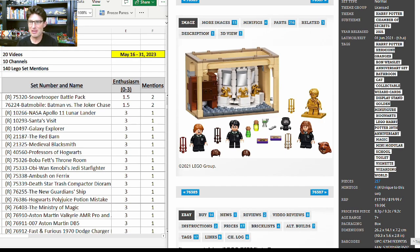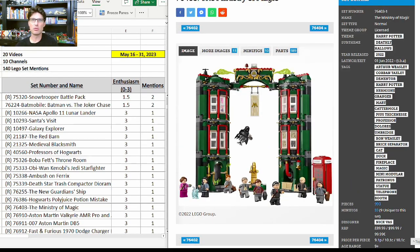76386, Hogwarts Polyjuice Potion Mistake — good to see this set getting another mention. People cooled off because it's been readily available almost everywhere for $16, but it's a lot for that price point. All four minifigures are exclusive and it comes with that all-important golden Harry Potter minifigure. I think it'll do well — it's expected to retire at the end of this year. One more mention with enthusiasm score of 3.